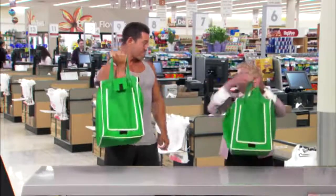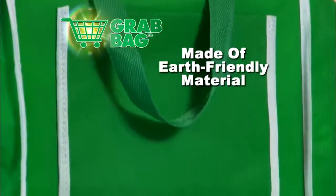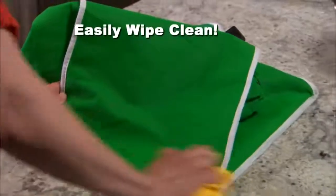That's a lot more weight than most people will ever need to carry. Grab Bags are made of earth-friendly material that's mold and mildew resistant. They easily wipe clean with just a damp cloth.